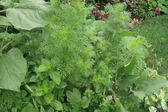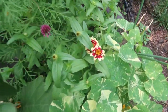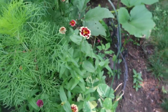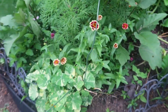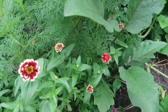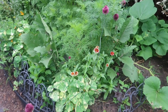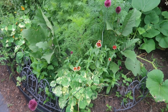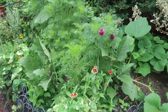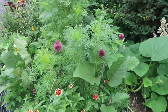I want to show you also these zinnias — this is actually the coloring of this bed. I believe those are Burpee seed zinnias that I had gotten and sowed, and then of course I have my drumstick alliums here.